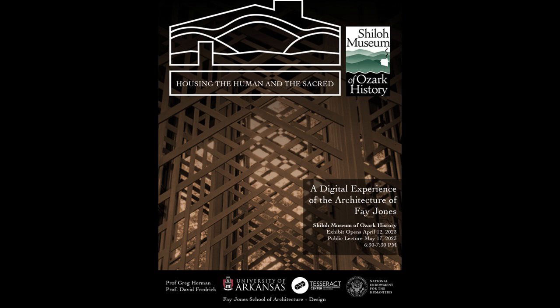Fay and Gus had been living in the Jones house since 1956, since it was completed. It was and still is a really wonderful house, but it hadn't received much maintenance in a while. Fay had been unwell, they were both getting on in years, and it became very difficult.